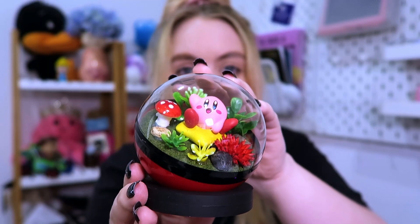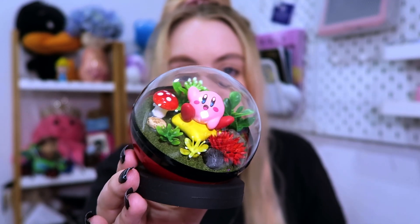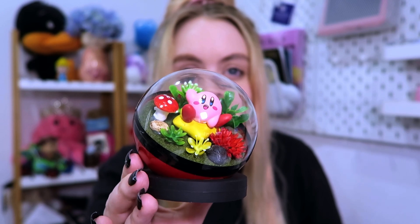This next item I'm super excited about — it's super cute. It is a little Kirby terrarium in a little Pokéball display. Usually you see a lot of these with Pokémon in them, but this store had a Kirby one. They had a few different designs but this is the one I chose, with the star and Kirby waving in there. It's super cute.